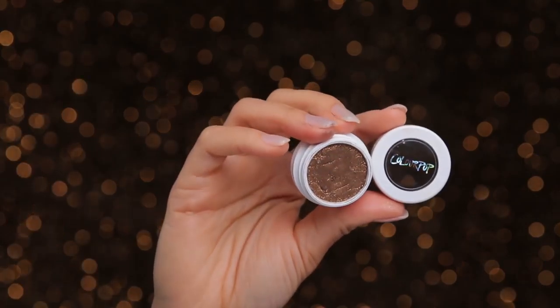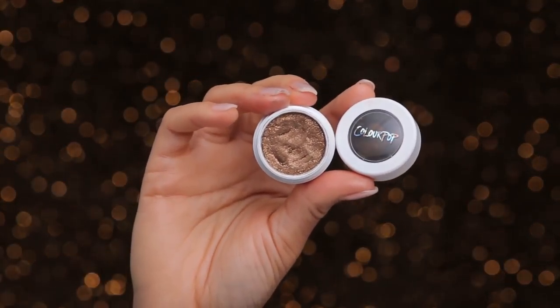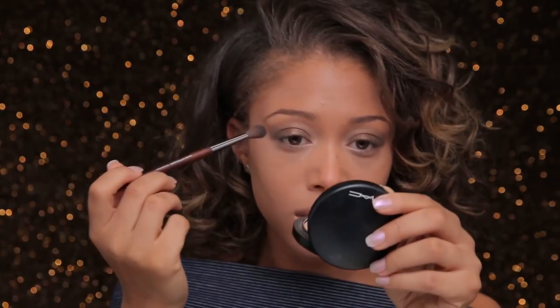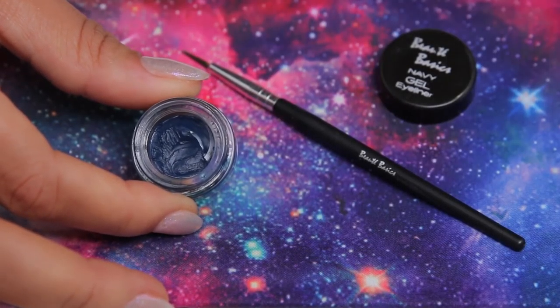Now I'm moving on to the eyes. I'm starting with a ColourPop eyeshadow in Thirsty Girl — it's so pretty, so sparkly and bronzy, and it just looks amazing. I'm using the Galactic Beam shade, taking it up to the crease and blending it out with a fluffy blending brush.